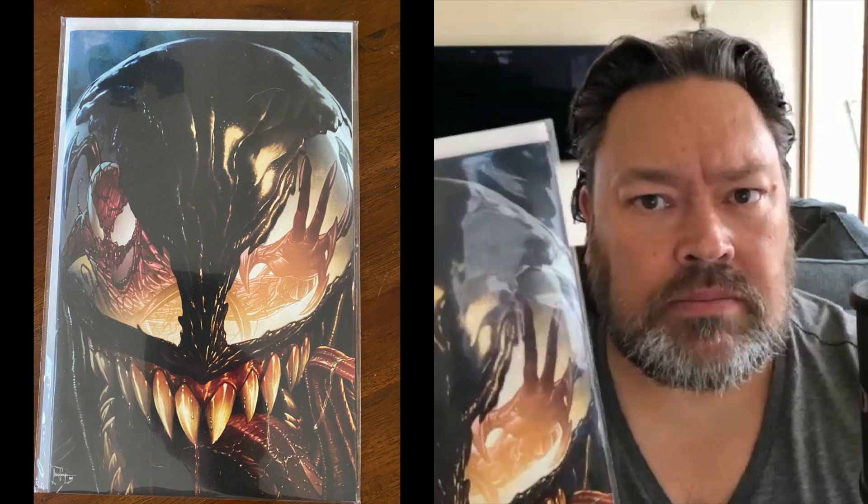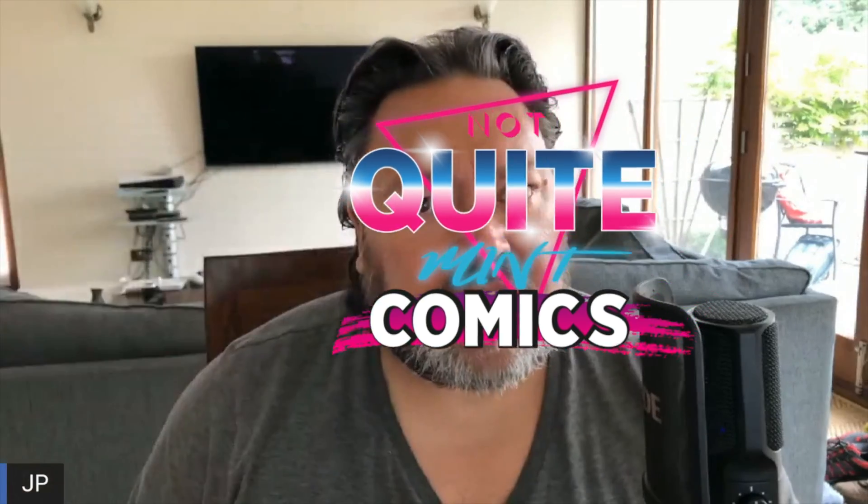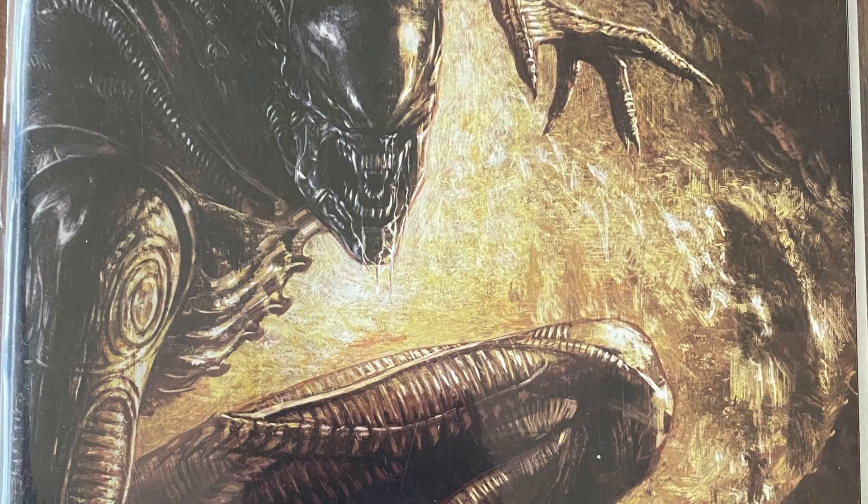A big congratulations to this week's winner, Tom Sands, for winning this Carnage Black, White and Blood Unknown Comics variant. Stay tuned to the end of the show to find out how to win this beauty.